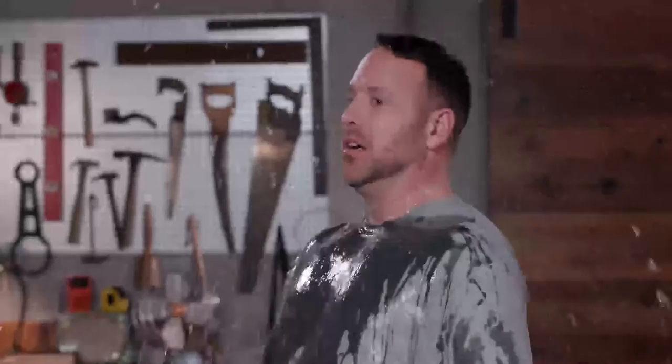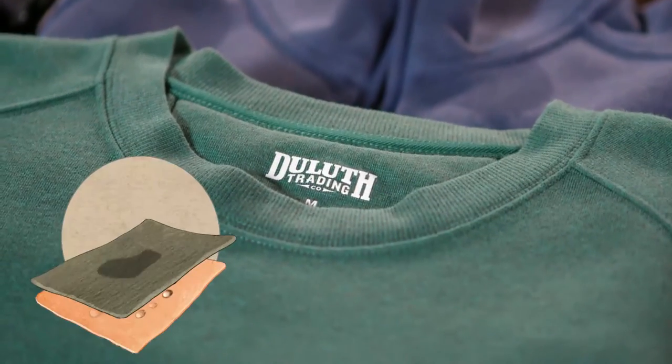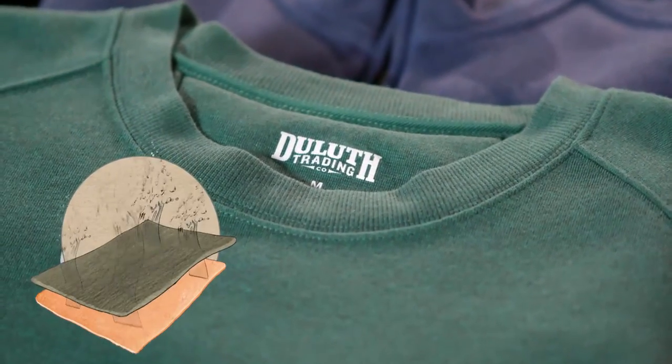You're working up a storm and sweating so hard, you feel like this. But you don't have to feel this wet while you work if you're wearing Duluth Dry on the Fly. Each item uses specially engineered fabrics to suck the sweat off your skin so you wear cooler and drier all day.